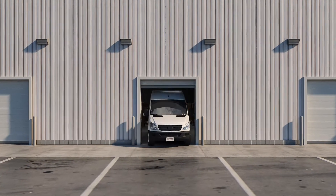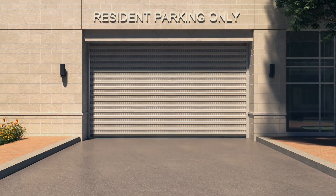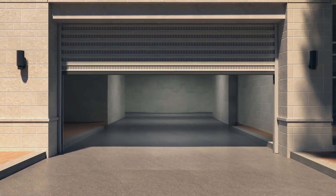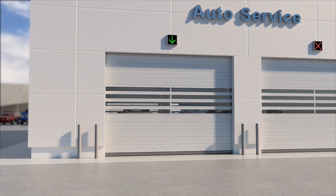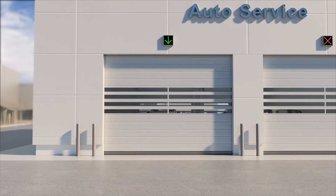The solid insulated panel fits most settings, while the ventilated option is common in areas such as parking garages that need both security and good ventilation. The clear panels are used for vision panels on the solid insulated doors or as the primary panel in settings like service spaces in auto dealerships.